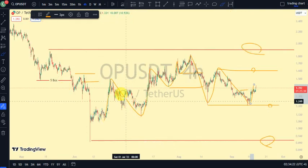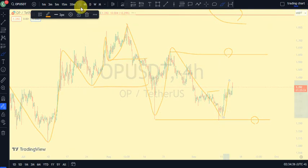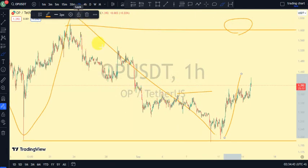To summarize: our daily time frame broke structure to the downside, we expected a pullback, and we saw that pullback on the four-hour time frame. Price gave us a bullish trend, but now we're back to a bearish trend on the four-hour, telling us that price is back to an impulsive phase on the daily. Meanwhile, on the one-hour time frame we're currently on a bullish trend as part of the pullback phase. Let's trade carefully alongside market structure. Please subscribe, like, and turn on notifications so you don't miss any updates. Thanks for watching!